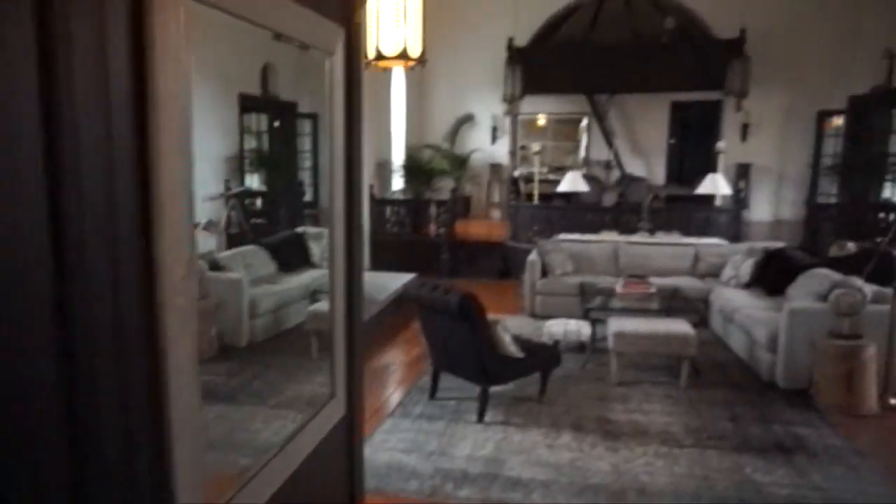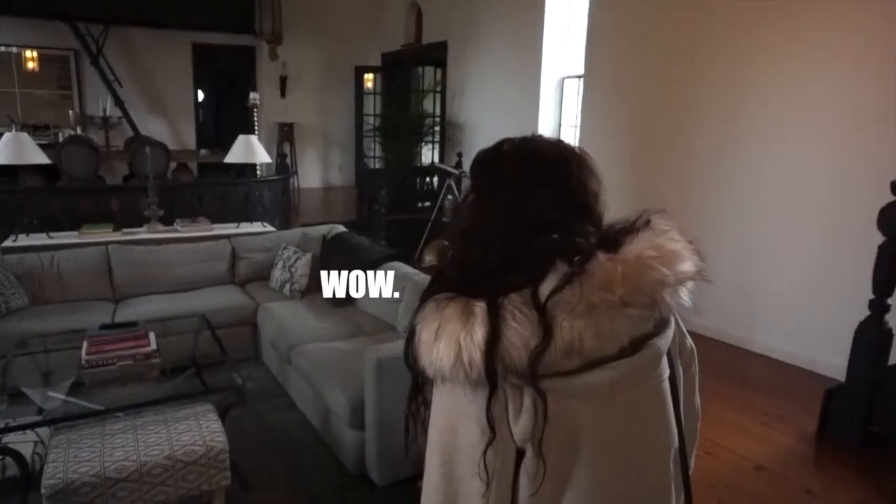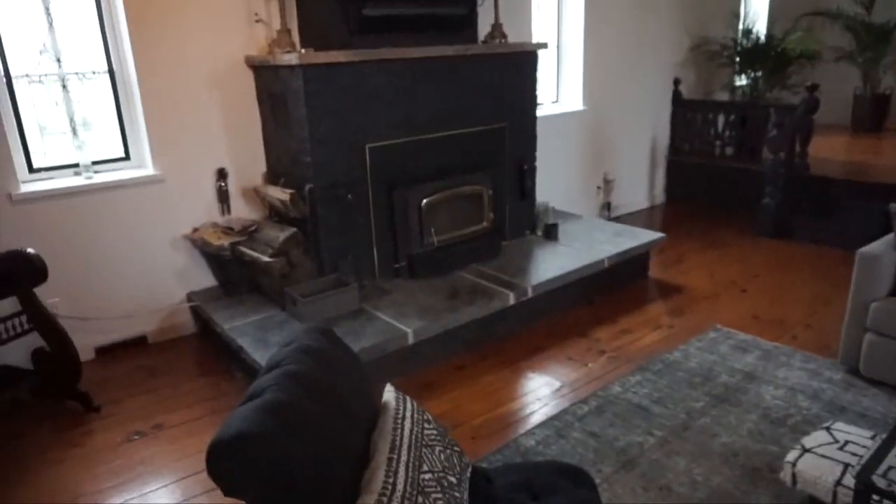Let's take our shoes off. There are lights — wow, this is huge! It smells like a fireplace in here. That might be the culprit up there. And that's where we sleep — up in the loft area.